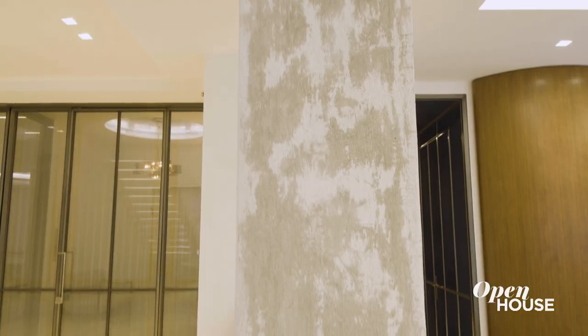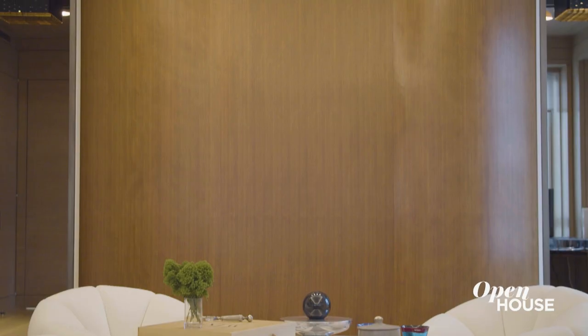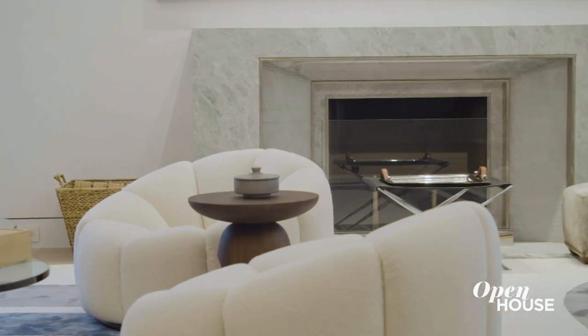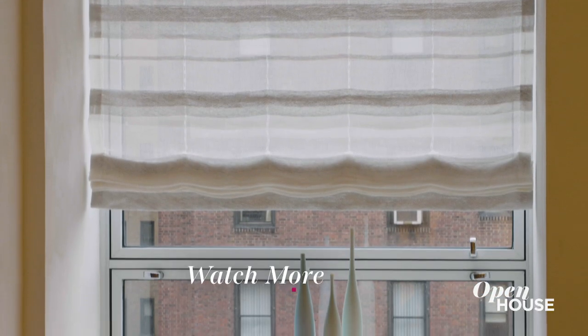For example, these columns, the cantilevered limestone staircase, the curved walnut accent wall — all look like they could be out of a Tribeca loft — while the wood-burning fireplace and themed ceilings and windows park it back to classic New York style.